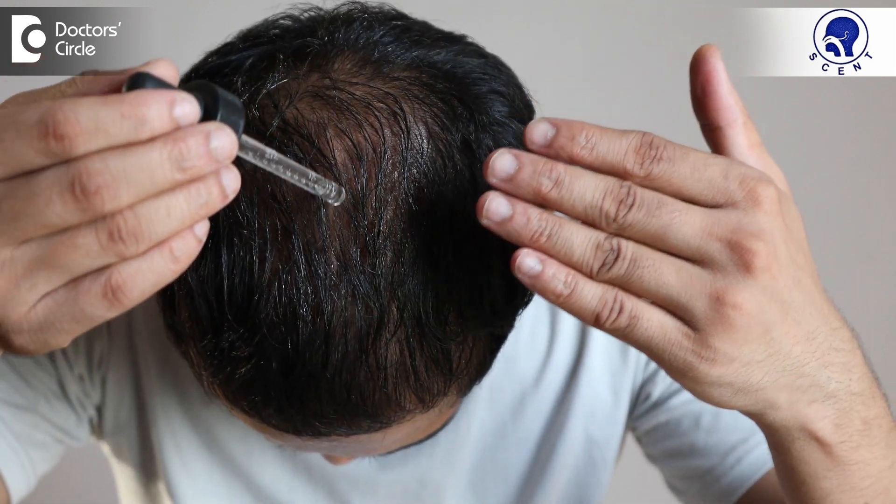PRP or GFC is a very safe and effective procedure, but remember that you should do it only after a course of minoxidil. Minoxidil is a topical solution which is given for hair growth. In adult males and females, we generally give 5% minoxidil solution. So, use minoxidil on your scalp for about 3 months before you venture for your PRP or GFC treatment.